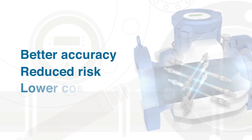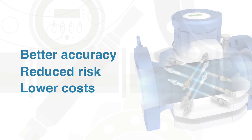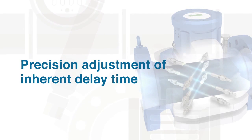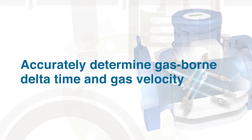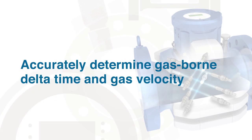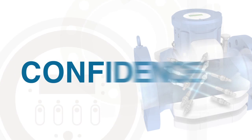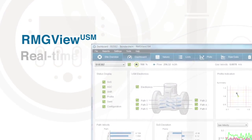The bottom line: noise has little or no impact on measurement accuracy. Better accuracy means reduced measurement risk and lower operating costs, and the GT 400 is built to deliver both. The GT 400 has a patented live precision adjustment of the inherent delay time — the ability to accurately determine the gas-borne delta time and hence the measured gas velocity — reducing the meter's uncertainty and giving greater confidence in the final measurement.